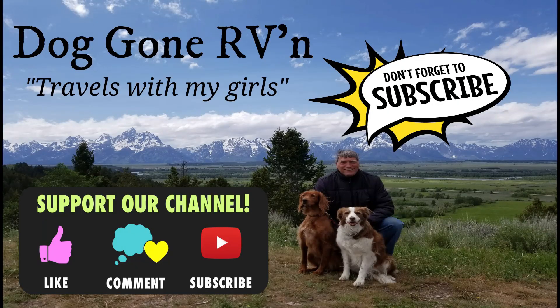Take care everyone, thanks again, talk later. Send us a link to the YouTube channel and thanks again.